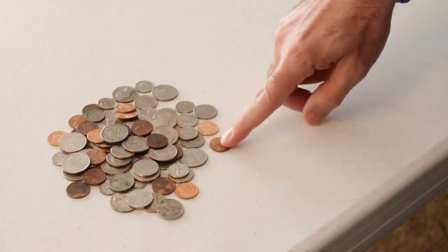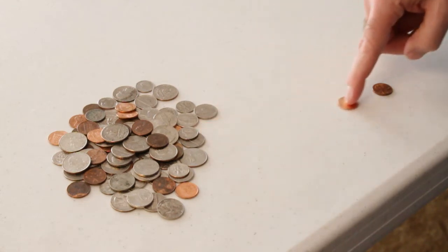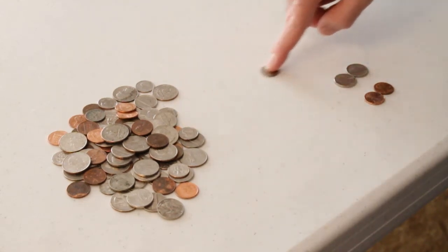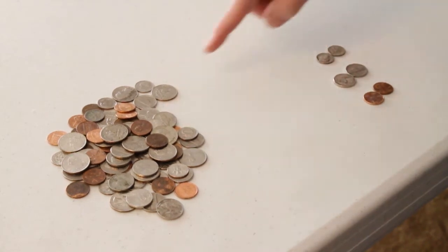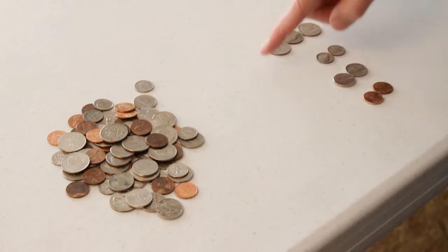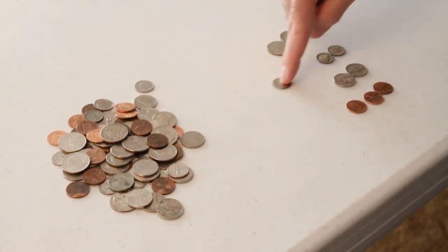Another activity that can be done at any time, anywhere: take some loose change, pile it together, and have your child put the different coins into different piles. You can even make it more interesting by having different boxes for each type of coin.